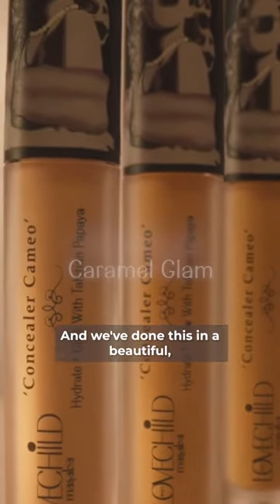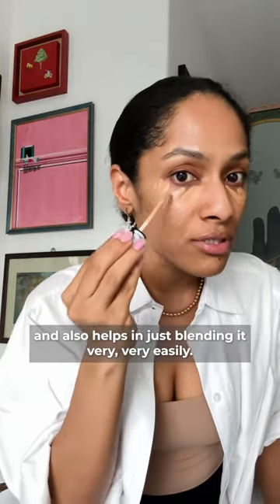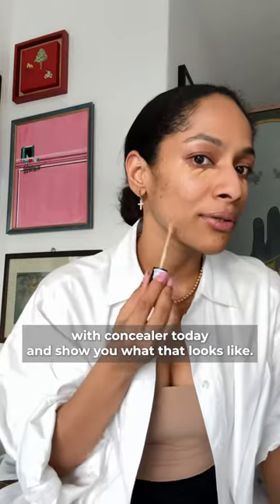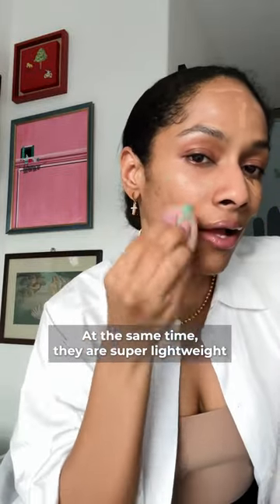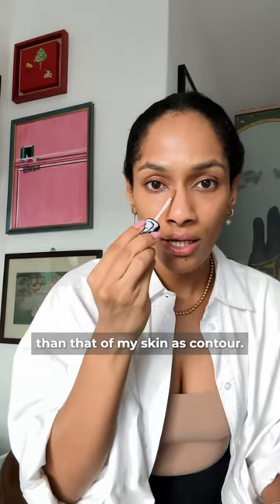It's called Caramel Glam, and we've done this in a beautiful bendable wand that's super easy to apply with and also helps with blending very easily. In fact, I'm going to do my whole face with concealer today and show you what that looks like. The concealers come with Hydra Fit technology, which means they are very blendable and at the same time super lightweight. I also like to use a shade that's darker than my skin as contour.